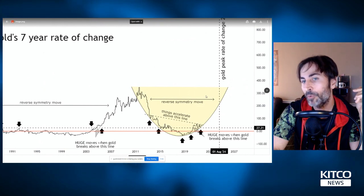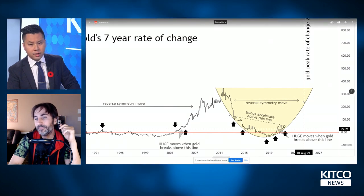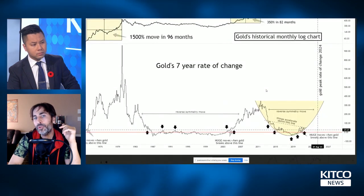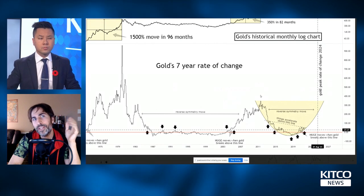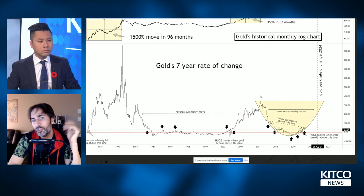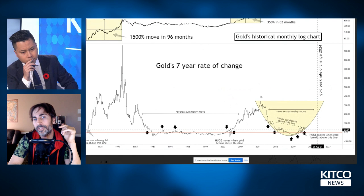If we do a reverse symmetry move, in 2024 gold should be over 250% above what it was in 2017. As for why I use seven years as my cycle — I interviewed a researcher a while back who was using seven-year rate of change. As a technical analysis guy I don't put heavy importance on it, but it fit, so I kept using it as a baseline.